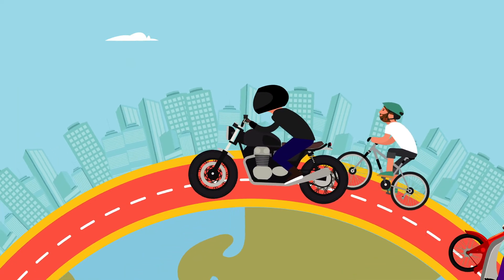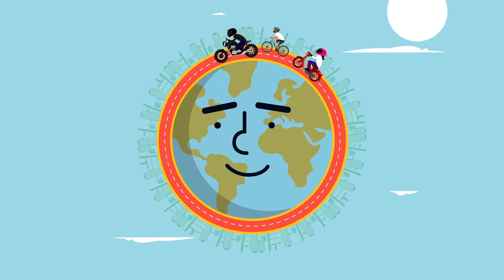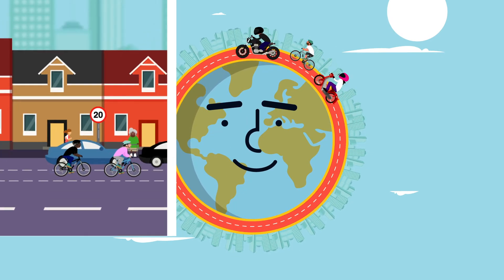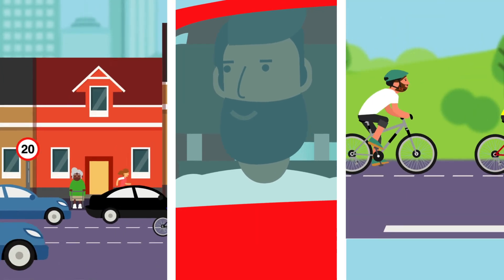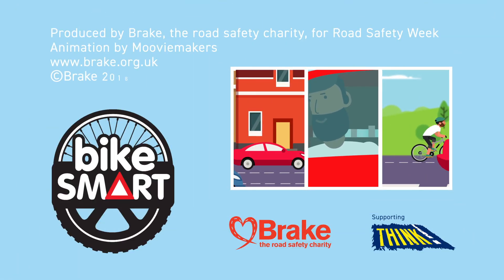Whatever vehicle you drive, taking a few simple steps to be bike smart will make you a much smarter driver and will help make roads much safer for those on two wheels. It's Road Safety Week. Be bike smart.